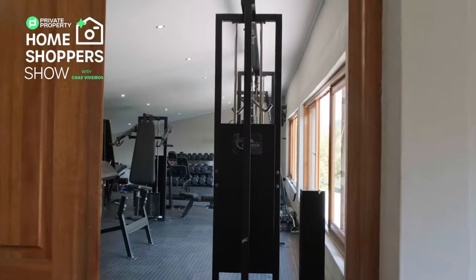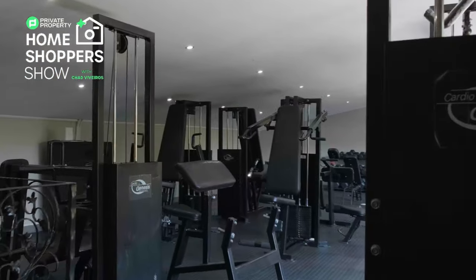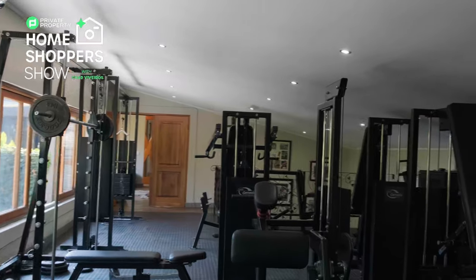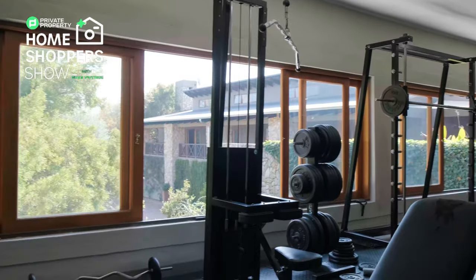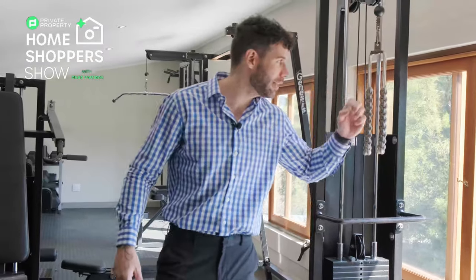We've talked about luxury, we've talked about what makes this home so unique, and one of its most unique and luxurious features are behind these two doors. I love me a home with its very own gym, and this here has a fully decked out gym with all the equipment you could ever wish for. A cool feature of this gym is the fact that we've incorporated windows here that open up, letting in a lot of air and light, but also giving you something to look at and enjoy.